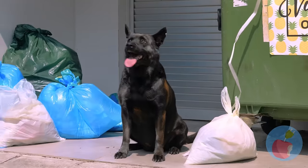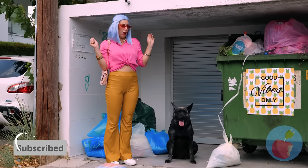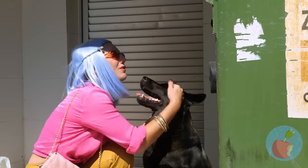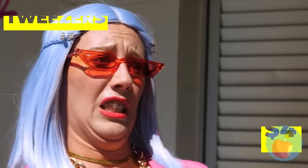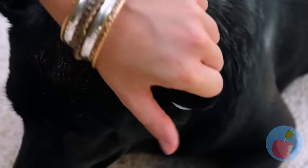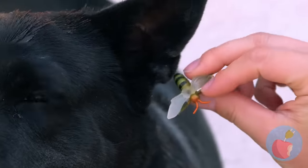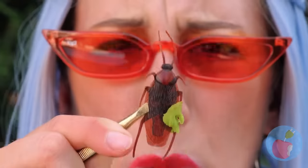Poor puppy — all alone on a hot day like today. We've gotta help. Naturally, we'll start with a makeover. If only fleas were this easy to get rid of. Two eyes are plenty. Look at all these bugs — next time, you should really wear gloves.